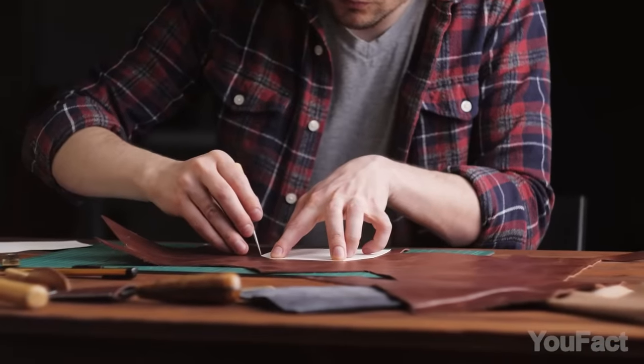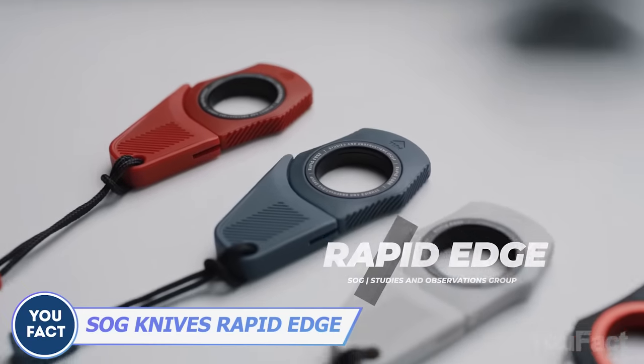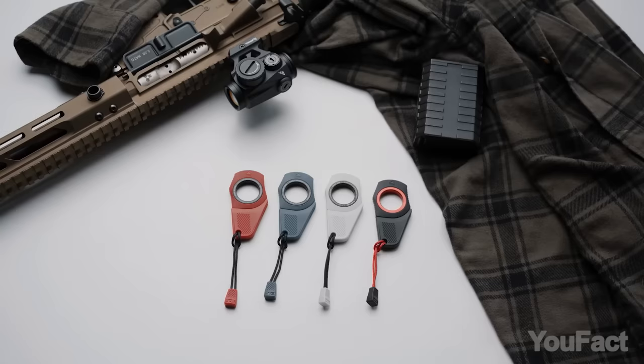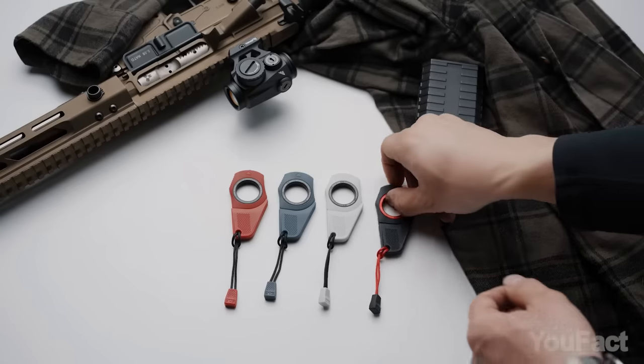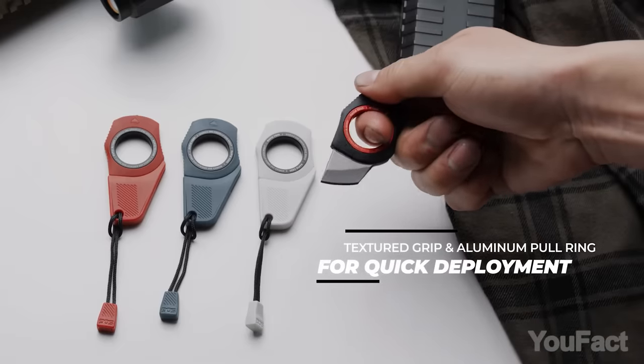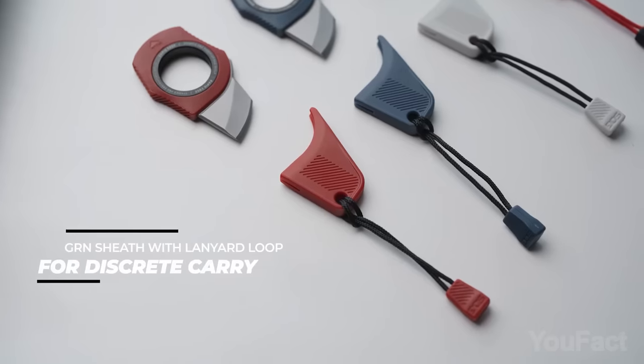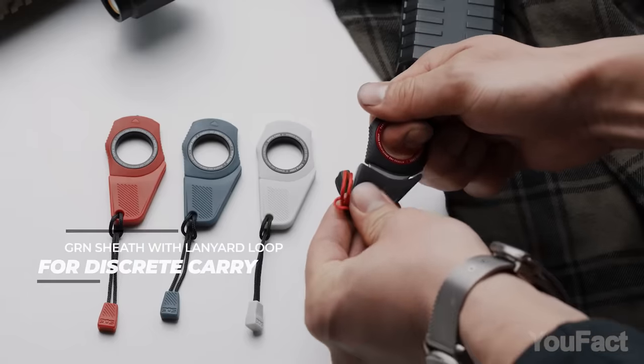Do you often need to cut something? Here's a compact blade you can clip onto your keychain or hang on a lanyard loop. The design's as simple as it gets — insert your index finger into that hole for a secure grip and pull it. With a swift tug, Rapid Edge springs into action. Thanks to its quick deployment feature, it stays discrete until you need it most.